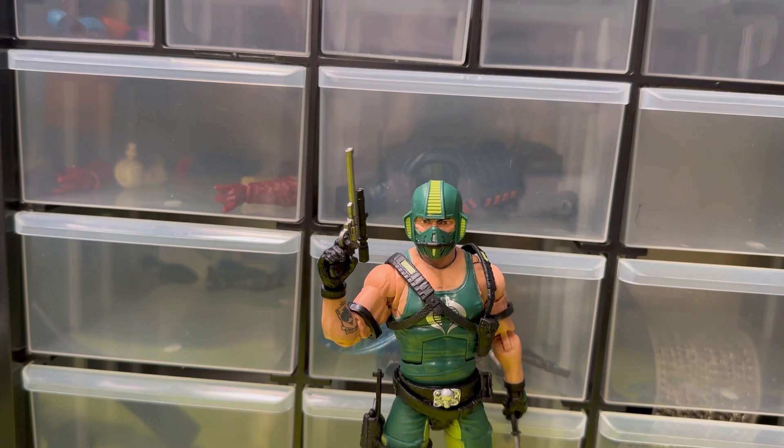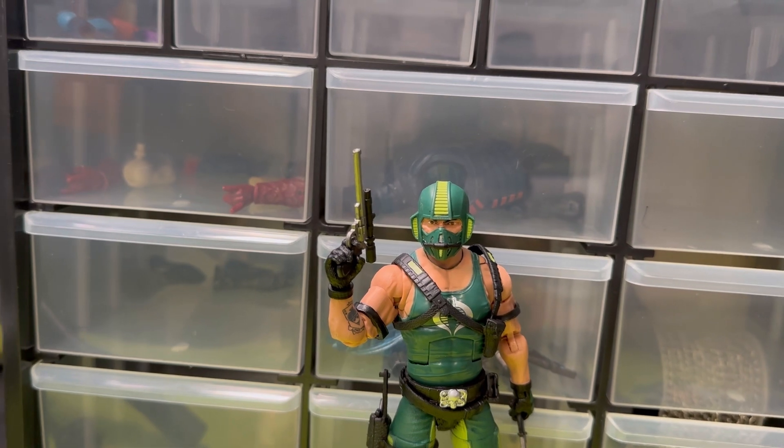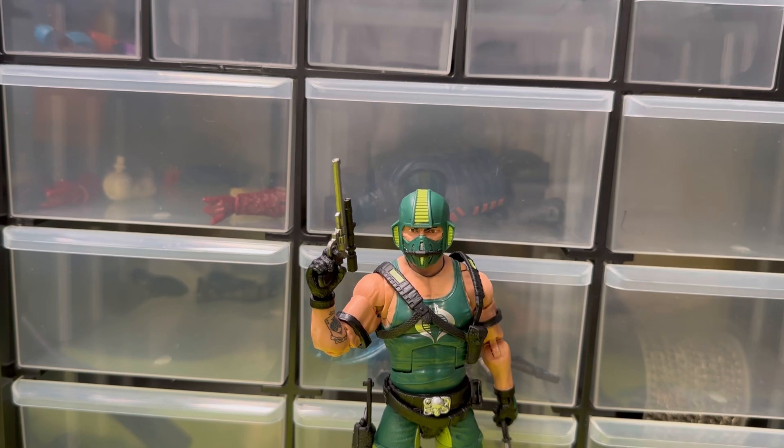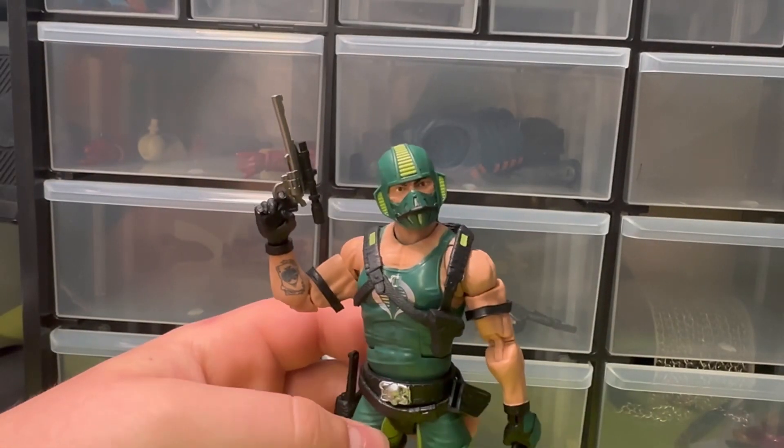I'm gonna look at the Classified Copperhead. I didn't get many Classified figures - you know they hit clearance, one or two, some are hitting Ollie's. The Dusty - I think his name is Dusty - I want to get that guy, looking for him. Traded some bots with Trans Aaron 38 on Instagram and YouTube, go check him out. Got some Joes from them, figured might as well do a video on them. It's been a little bit since I bought a Joe, so figured might as well take a look.